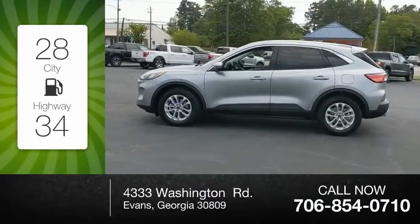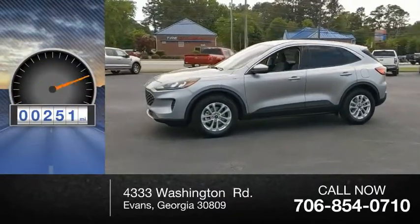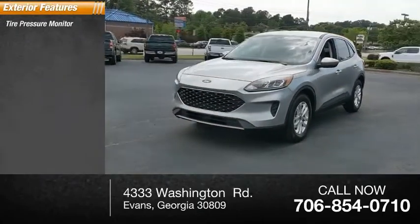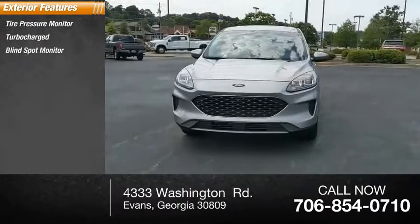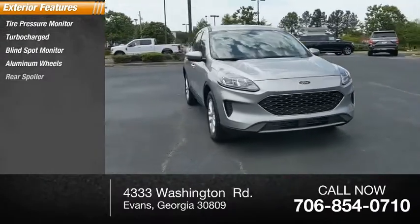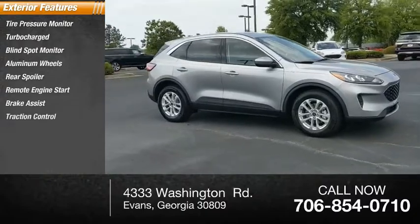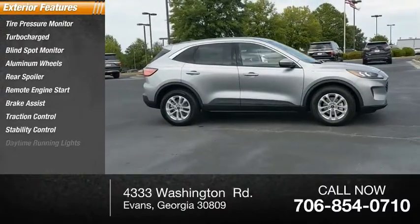This vehicle has less than 300 miles. Here are some of this vehicle's great options: tire pressure monitor, turbocharged, blind spot monitor, aluminum wheels, rear spoiler, remote engine start, brake assist, traction control, stability control, and daytime running lights.